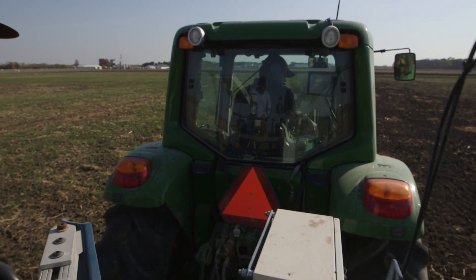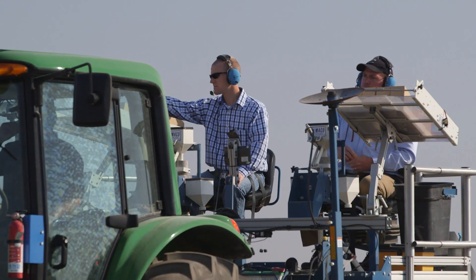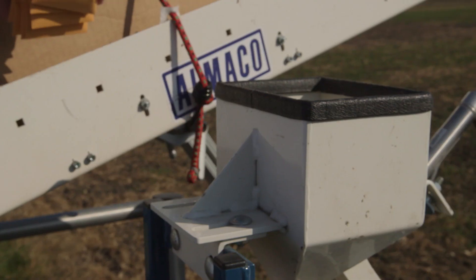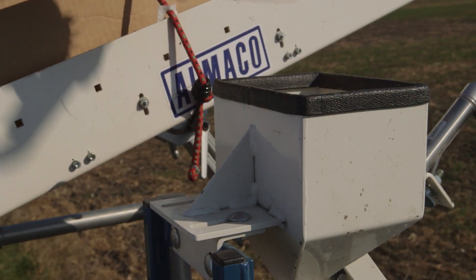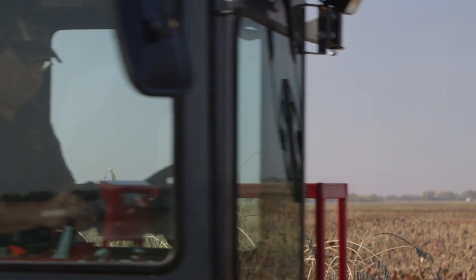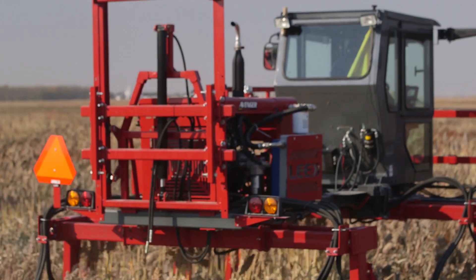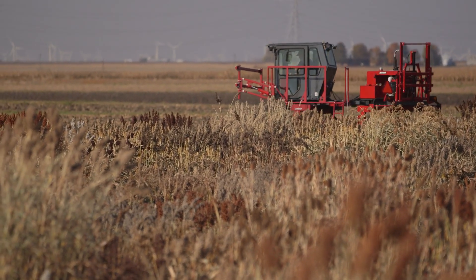The automated sorghum phenotyping and trait development system has two unique components. One of those components is a ground-based system, and the students and faculty members working on the project are developing a sensor array mounted on a sprayer chassis that can be driven through the field to collect data on plants actively growing in experiments.